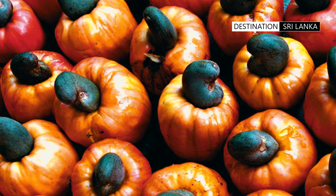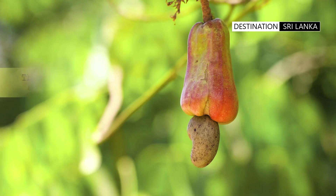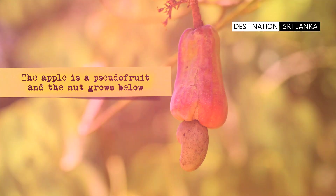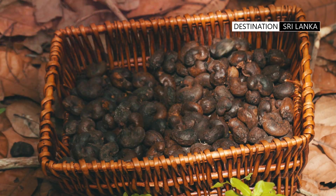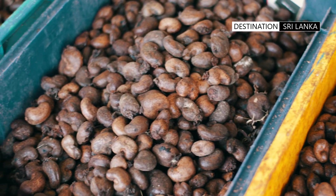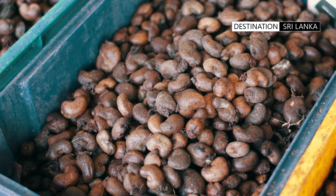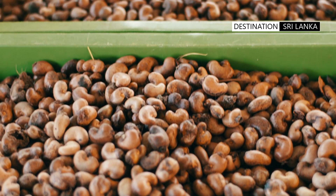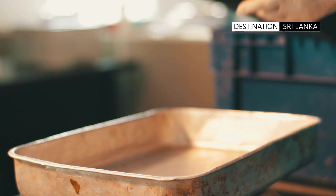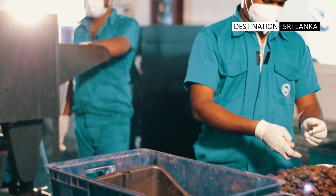The cashews are harvested from plantations after about two months. What grows on the trees are the fruits called the cashew apples, while the nuts form below. Once the cashew apple section is removed, the nut is brought in for processing — this is the beginning of a series of processing steps, mainly manual in nature.